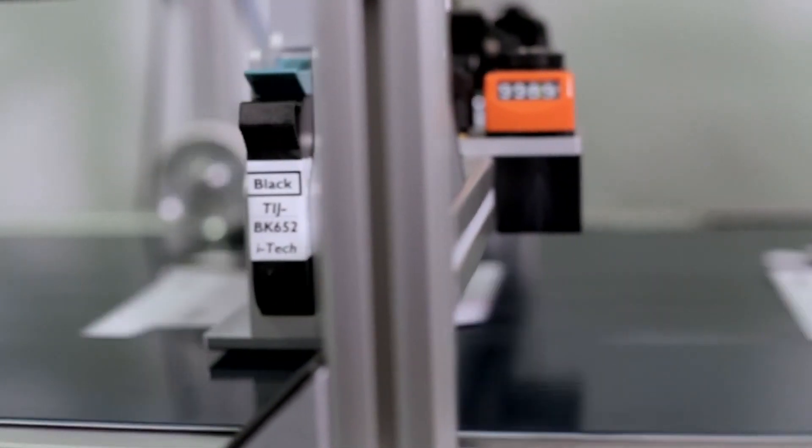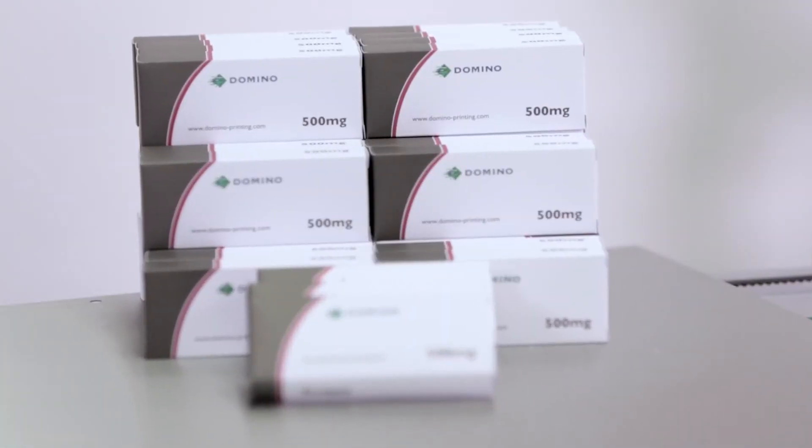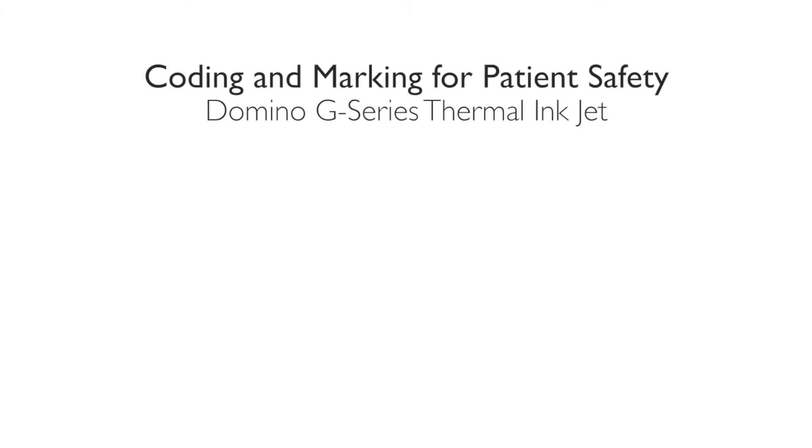Many of the world's leading pharmaceutical manufacturers, contract packers and OEMs choose TIJ and choose Domino as their coding and marking partner. And we hope that you will too. Thank you.